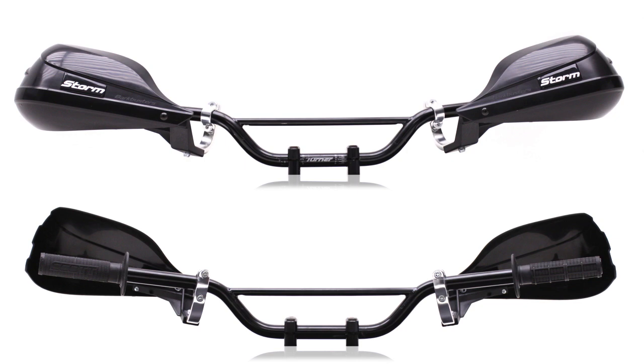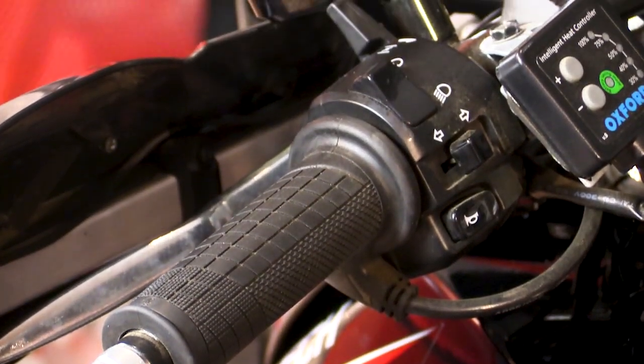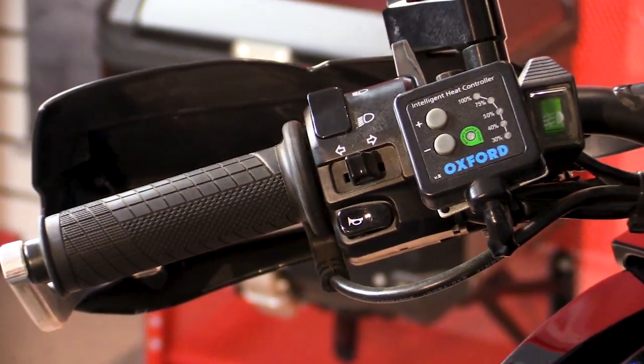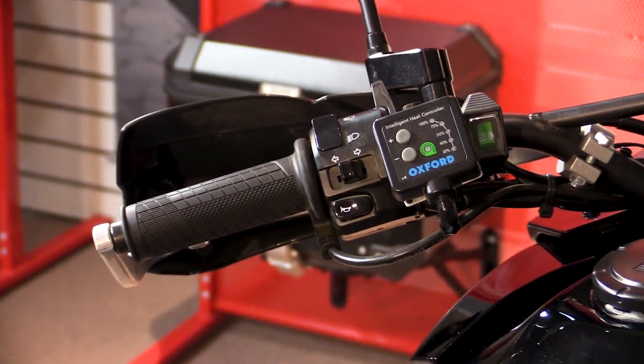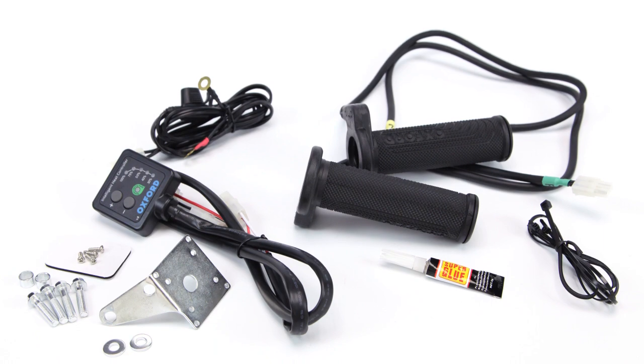So once your hands get cold, there's basically no chance of getting them warm again unless you have some outside help. That's where heated grips come in. During moderate weather, heated grips will allow you to ride in lighter, more supple gloves. But when the temperature drops, heated gear will make the difference between a comfortable ride to the office and arriving with stiff, frigid fingers — something nobody wants.